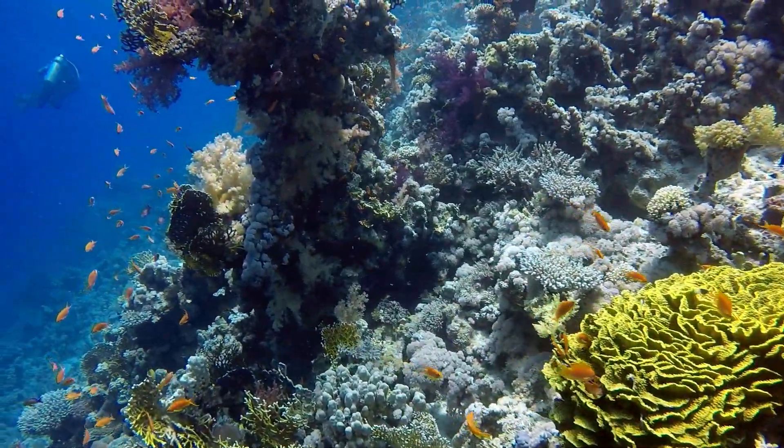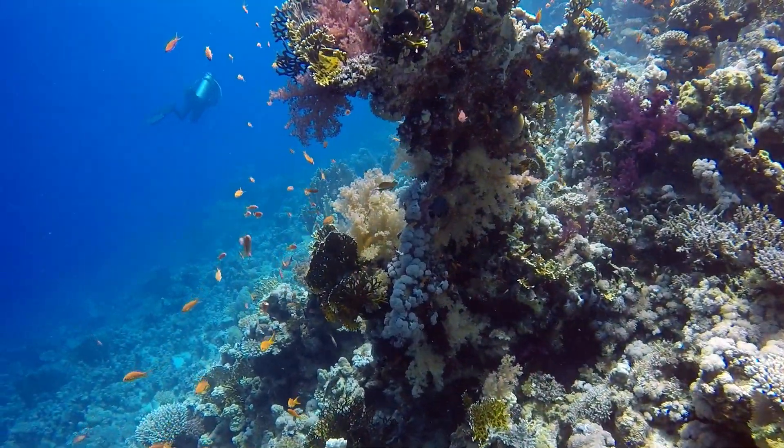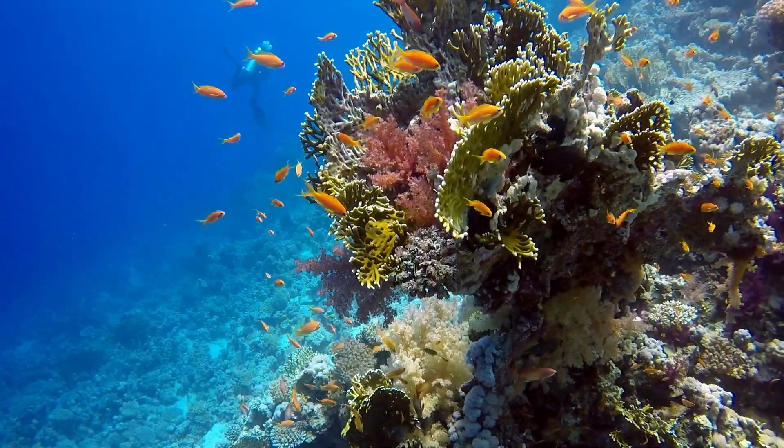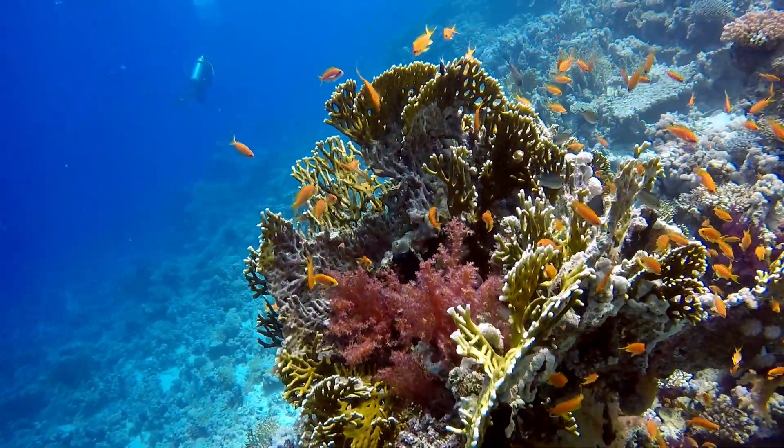Hello and welcome back everyone. This is Amar Azul TV and we have another episode of Refugged Science. Today I'm going to tell you about new research on how probiotics can help coral health.